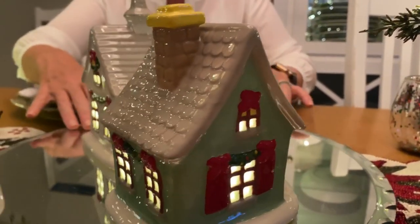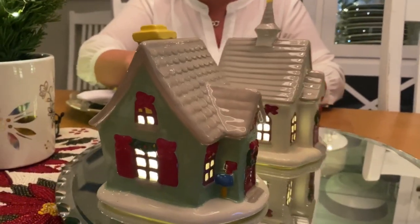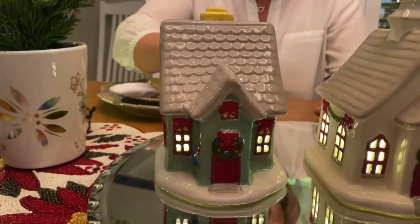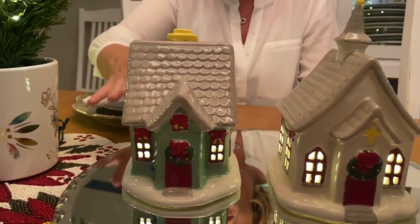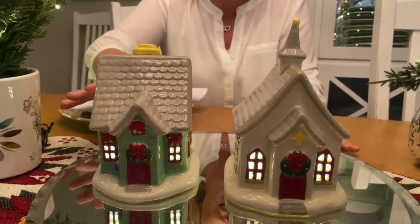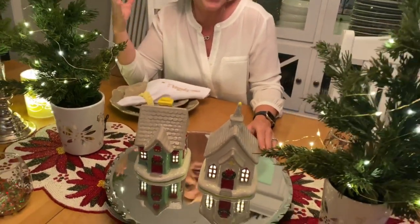Then we have our home — mint green and red, all decked out for the holiday season — that welcoming front door, the smell of cookies, everything you've been baking and getting ready for, all the tradition of our holidays. These provide such a warm glow.